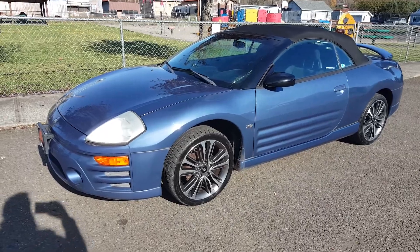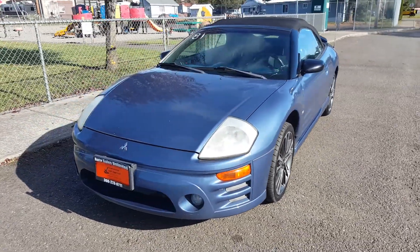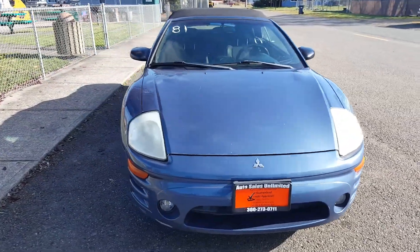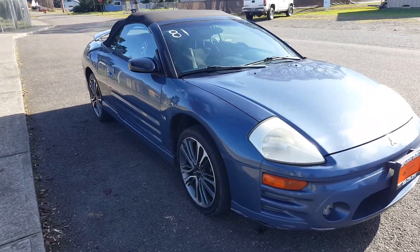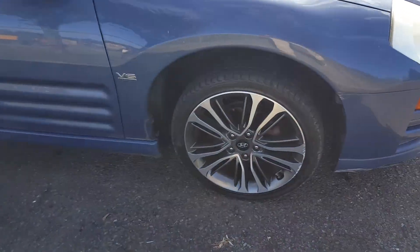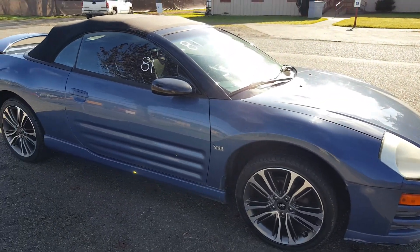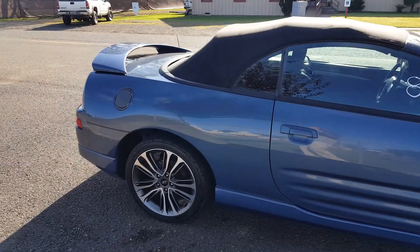Body's in really good shape. Comes in this really nice bluish color. Top is in really good shape — this is a Spyder Convertible. The wheels look really nice, but upon further inspection they look like they're Hyundai wheels, but they look really good on this car. Top's in good shape, body looks good, and there's a spoiler.